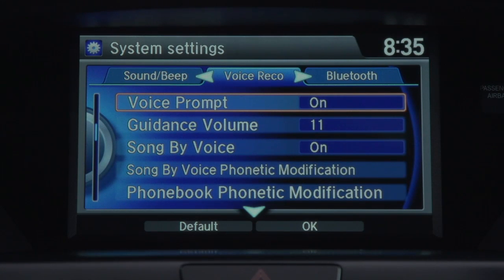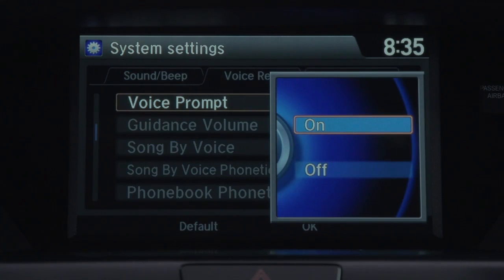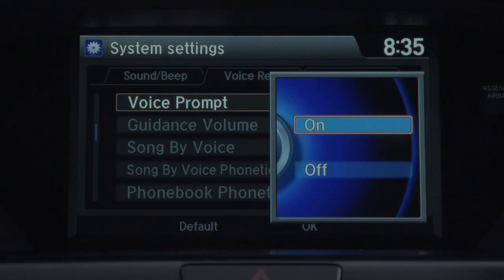Voice prompt is highlighted. To select it, press enter. Rotate the interface dial to highlight off and then press enter.